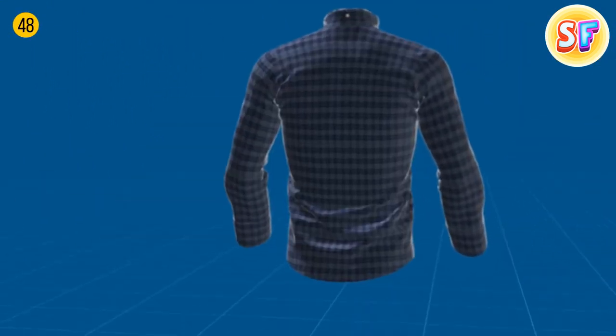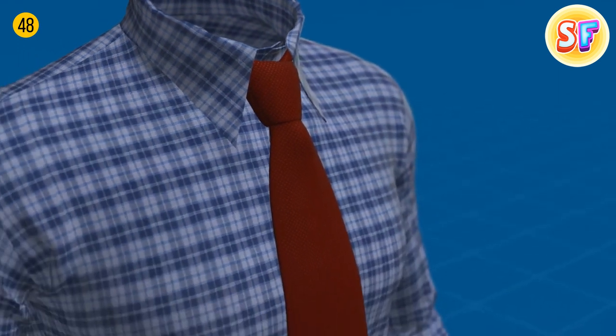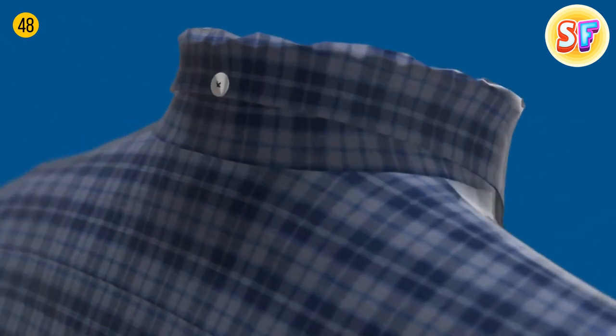A button on the reverse side of a shirt collar is needed to hold a tie in place. Anyway, slim ties, which this button was designed for, are not that popular today, so this button is now only an element of design.